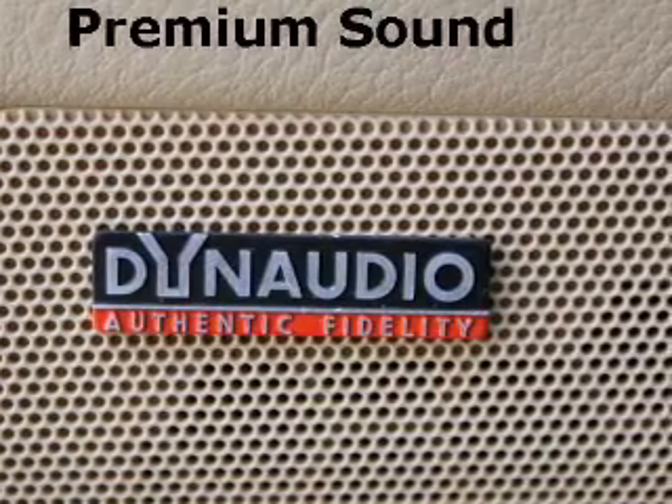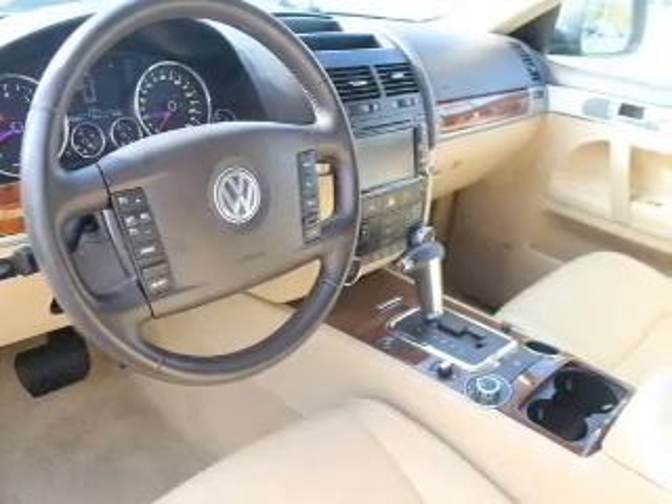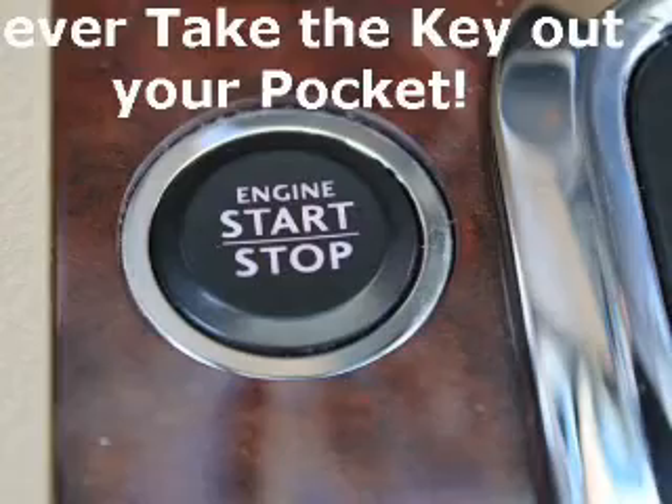GPS navigation will guide you to your destination. Premium wheels give a more luxurious look. You will appreciate the safety feature of anti-lock brakes. Heated seats make cold weather driving more endurable.